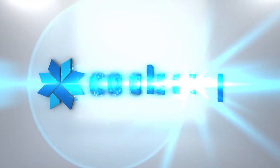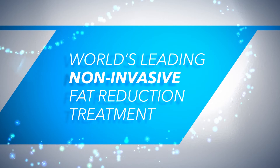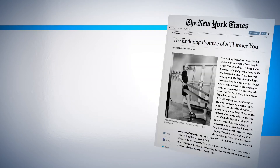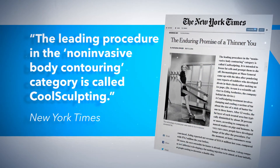We are proud to offer CoolSculpting in our practice. CoolSculpting is the world's leading non-invasive fat reduction treatment, with millions of treatments performed worldwide. The New York Times says it's the leading procedure in the non-invasive body contouring category.